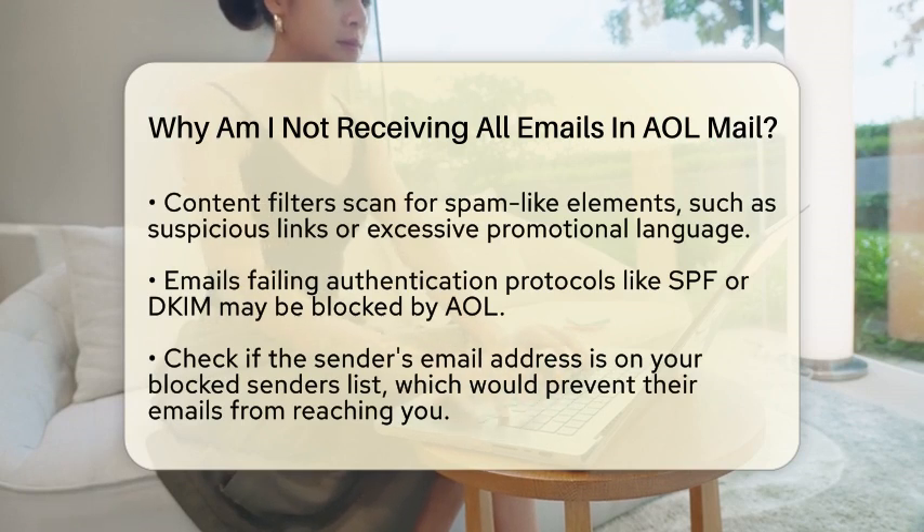Content filters also play a role in this situation. AOL scans email content for signs of spam, such as suspicious links or excessive promotional language. If an email includes these elements, it may be flagged and not reach your inbox.